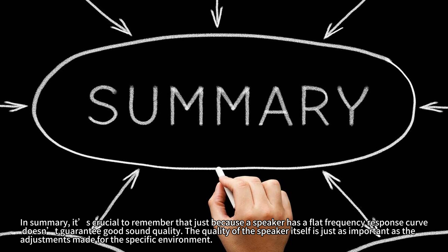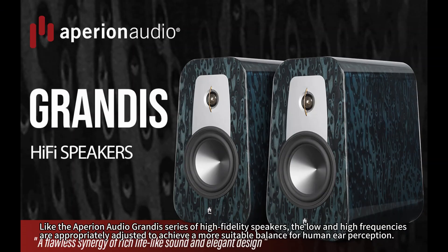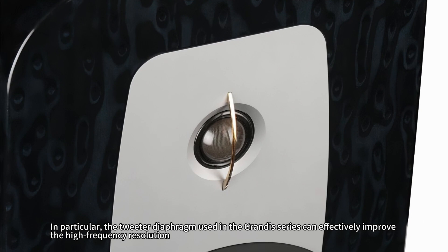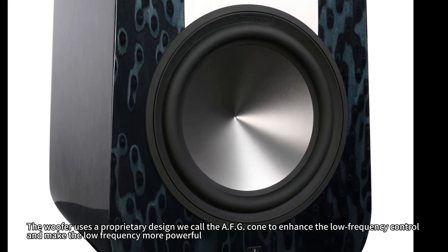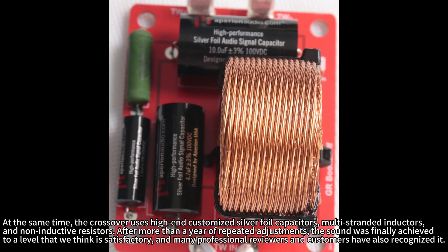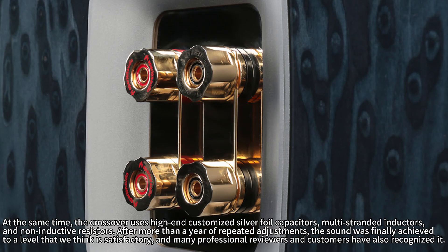The quality of the speaker itself is just as important as the adjustments made for the specific environment. Factors such as the materials used in the speaker unit, the design and materials of the crossover, and the overall adjustment of the sound system are vital for achieving the best audio experience. Like the Aperion Audio Grandis series of high-fidelity speakers — the low and high frequencies are appropriately adjusted to achieve a more suitable balance for human ear perception. The tweeter diaphragm used in the Grandis series can effectively improve the high-frequency resolution. The woofer uses a proprietary design called the AFG cone to enhance low-frequency control and make the low frequency more powerful. The crossover uses high-end customized silver foil capacitors, multi-stranded inductors, and non-inductive resistors. After more than a year of repeated adjustments, the sound was finally achieved to a satisfactory level, recognized by many professional reviewers and customers.